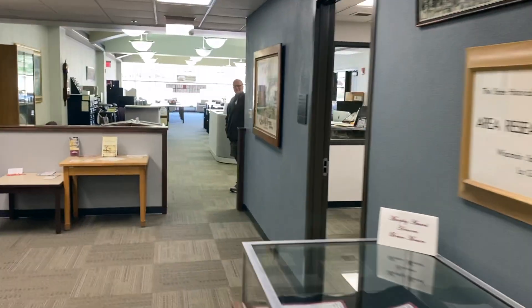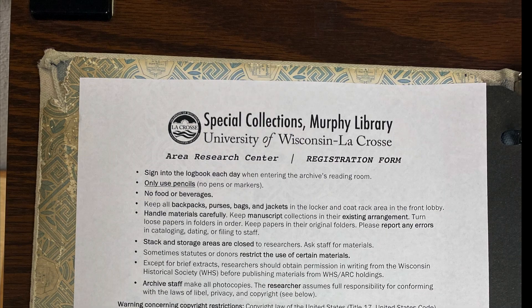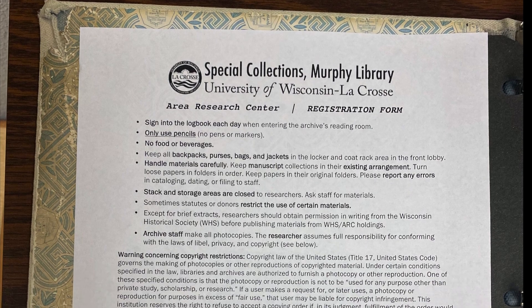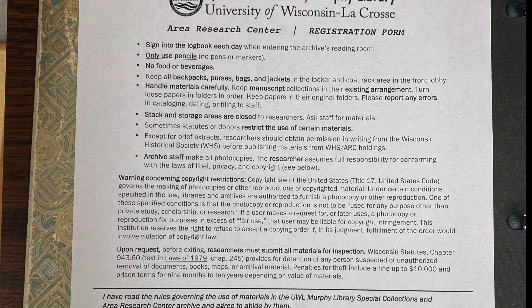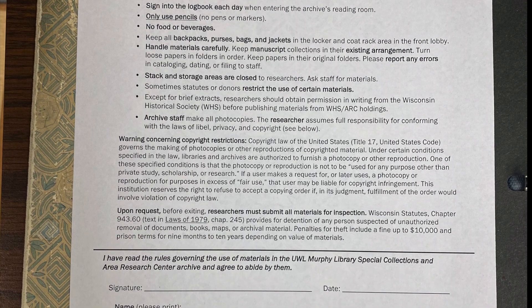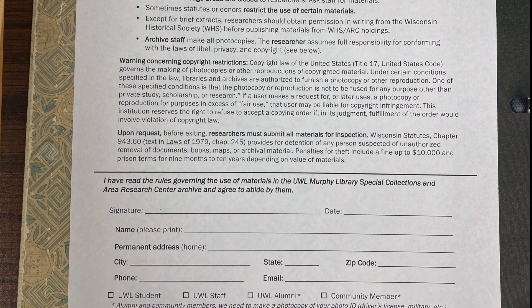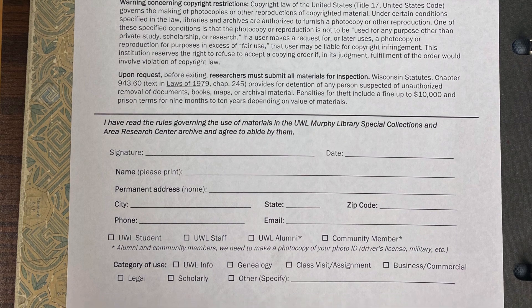If it's your first time visiting, there is a registration form to fill out. It has the archive's general rules and procedures at the top, and you put your contact information at the bottom — it is sort of like applying for a library card. These forms help us track general user data so we can make informed decisions about services, allow us to find people in case something goes missing, and provide contact information if we find something that might further someone's research.